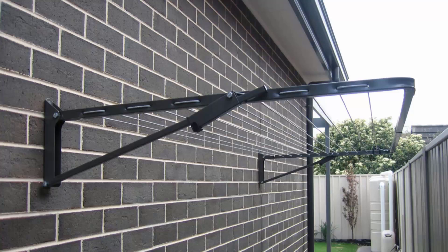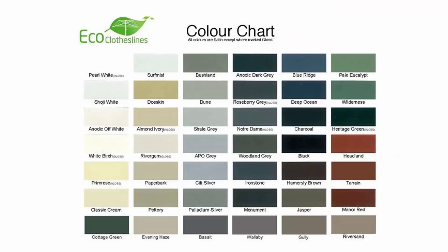Sizes range from long skinny narrow ones to big wide ones up to 3 metres wide that come out about 1.5 metres. The colour options for these products do vary. We recommend the Eco Clotheslines brand because you can get it in 45 Colorbond colours, so these can pretty much match any of your modern coloured finishes in the modern home.